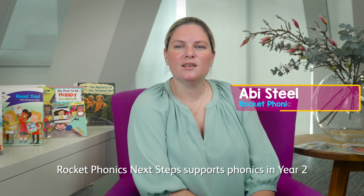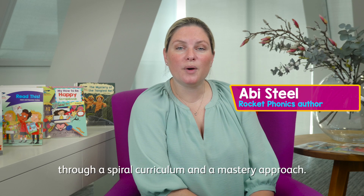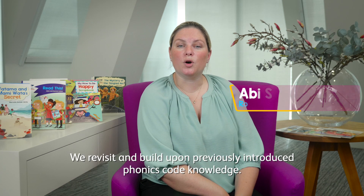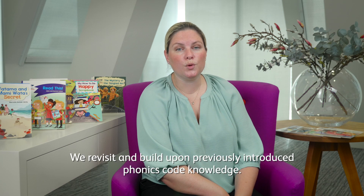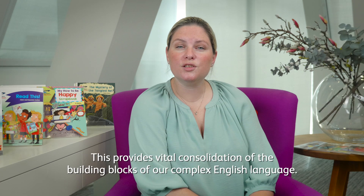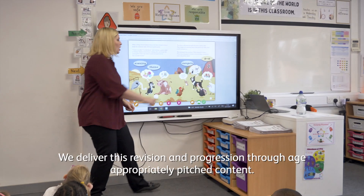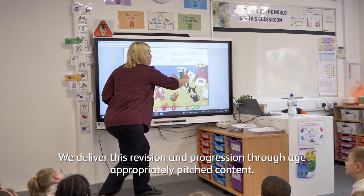Rocket Phonics Next Steps supports phonics in Year 2 through a spiral curriculum and a mastery approach. We revisit and build upon previously introduced phonics code knowledge. This provides vital consolidation of the building blocks of our complex English language.